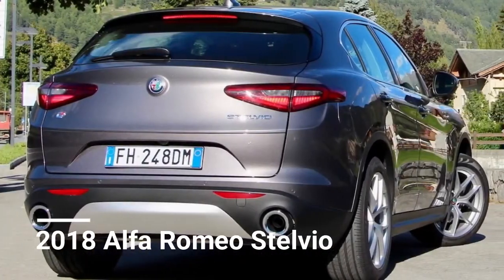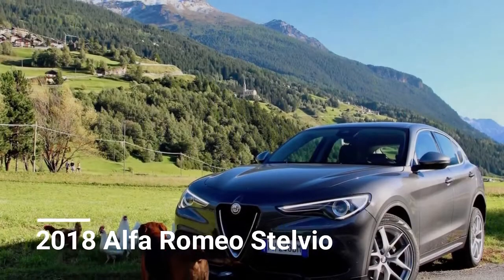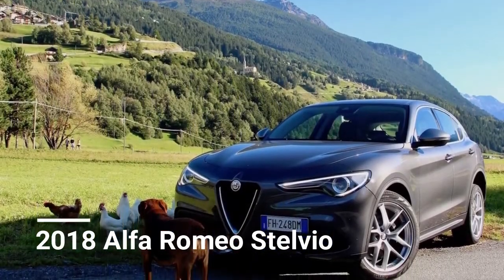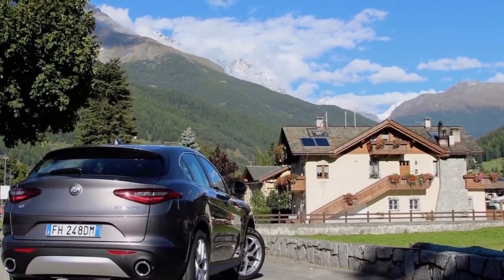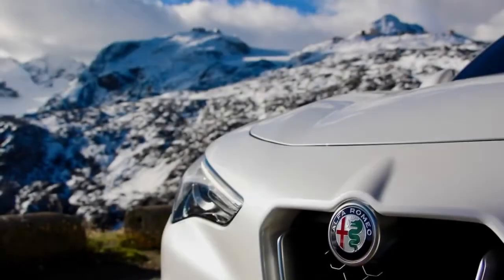Alfa Romeo has been back in North America for quite a long while now, however in spite of launching with a provocative, purist's sports car, and then a mid-size vehicle that is still hella hot, neither of those segments are lighting the market ablaze, so it's been a slow start for the brand.